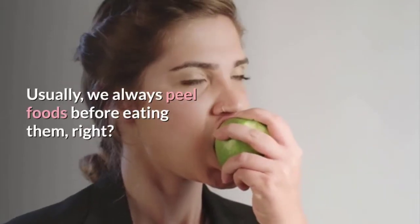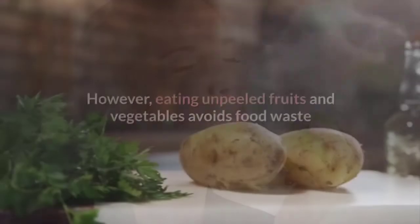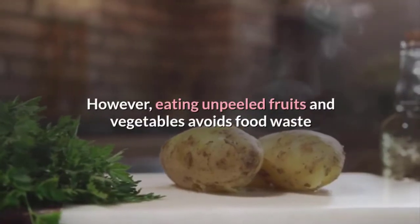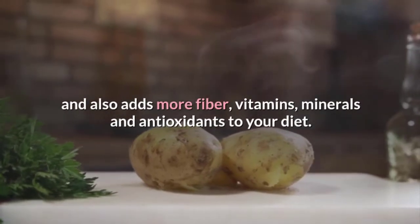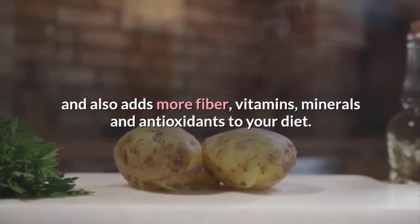Do you eat your foods unpeeled? Usually, we always peel foods before eating them, right? However, eating unpeeled fruits and vegetables avoids food waste and also adds more fiber, vitamins, minerals, and antioxidants to your diet.